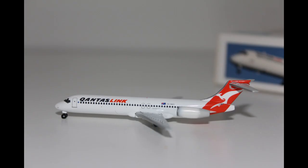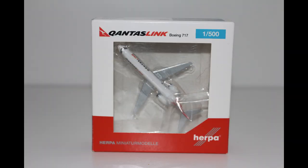This has a very strong presence in the QantasLink flight. It's the QantasLink Boeing 717. Hey guys, welcome back to another episode of Review where today we will be taking a closer look at the QantasLink Boeing 717 from Herpa Wings in the 1-500 scale.